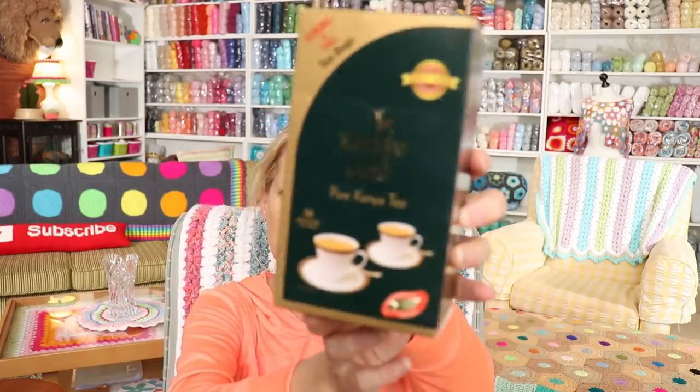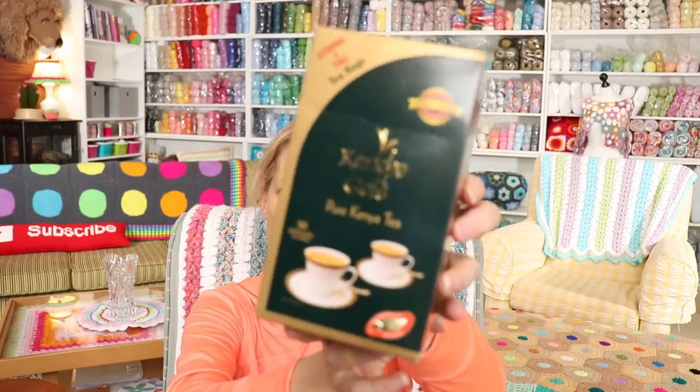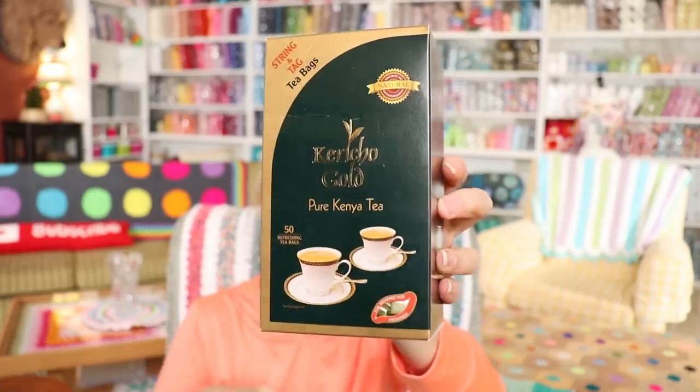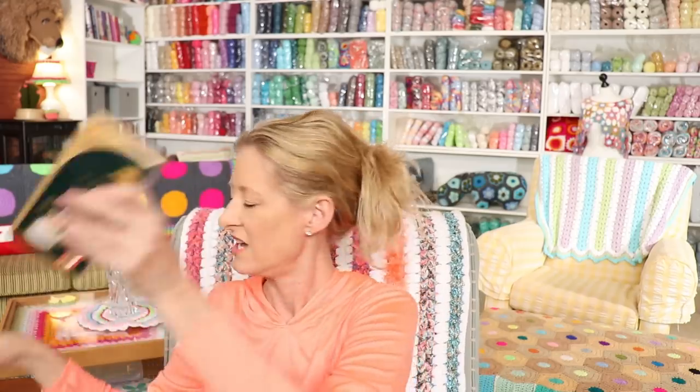And also one box — love this one — 50 of my favorite black tea, Caricho Gold. This is also available on Amazon; I will put a link in the description box below. Fabulous tea. It's real tea, a perfect good black tea, straight from the tea plant, not blended to taste like good tea. It's actually good tea.